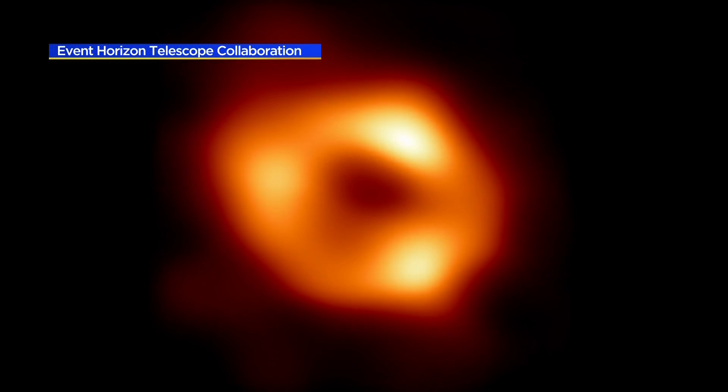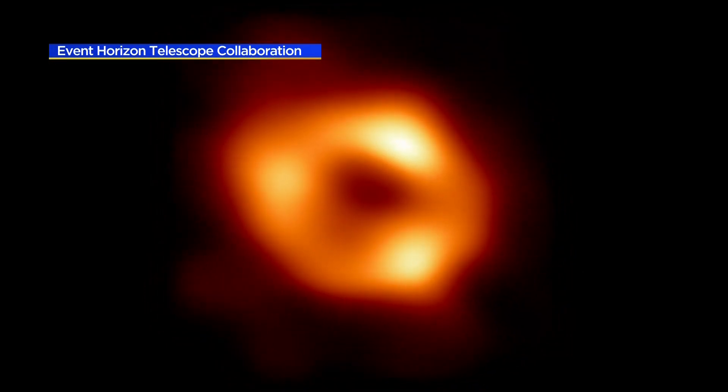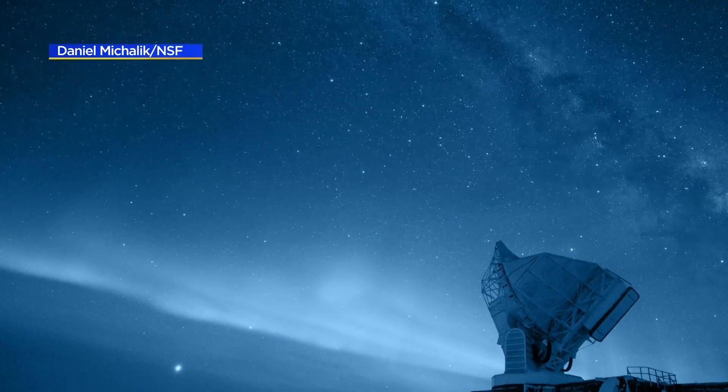Black holes, we find, are at the center of every major galaxy — all the galaxies have a black hole. That's what the evidence points to. But they're very hard to actually look in and learn about. And here we have one in our own backyard, in our own galaxy, and we're able to zoom in and really look.